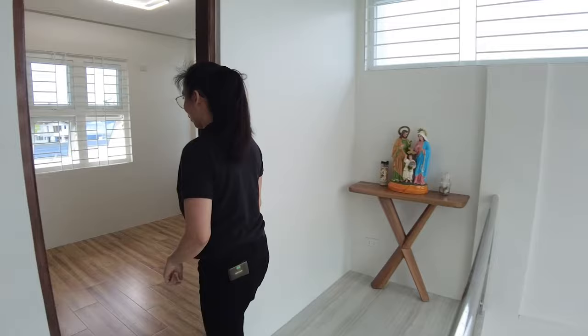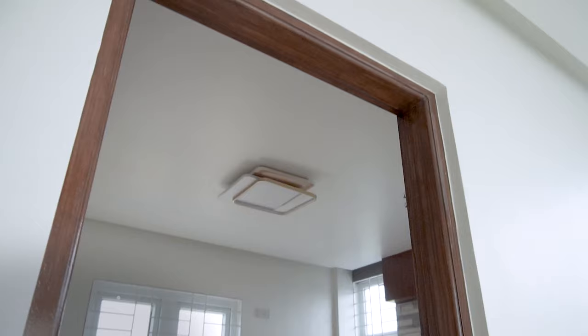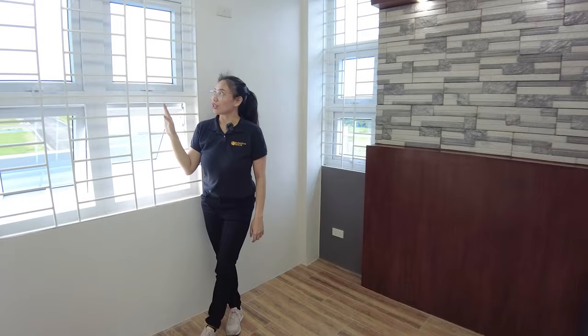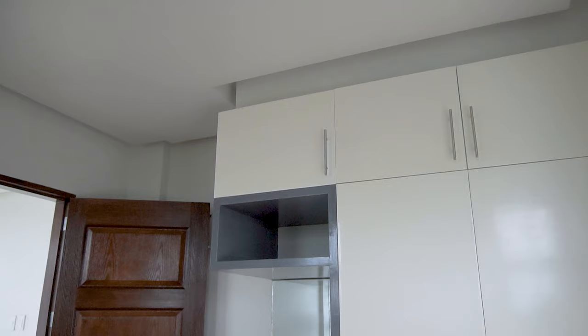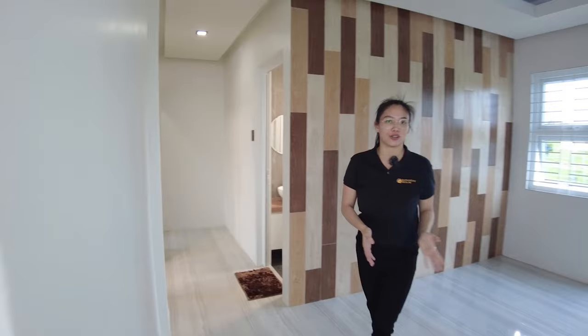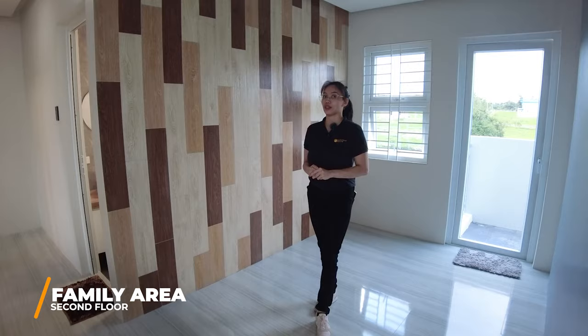Our first bedroom is also equipped with smart technology — the digital lock. You have windows all around. It's very well-ventilated even just standing here. The windows are also UPVC — they won't break even with strong wind. And you have your built-in closet. On this side, adjacent to the first bedroom, is your mini living area on the second floor. It could be a family area.